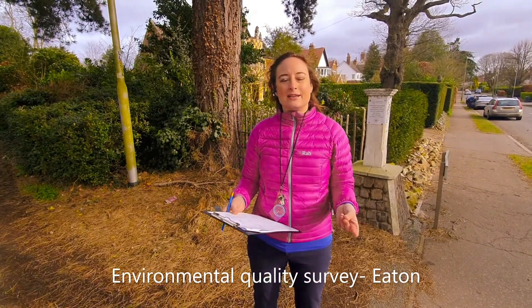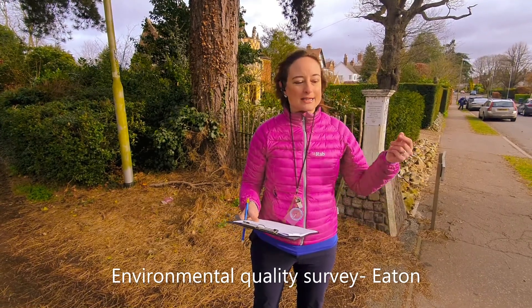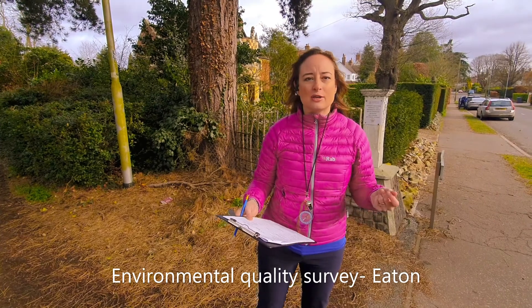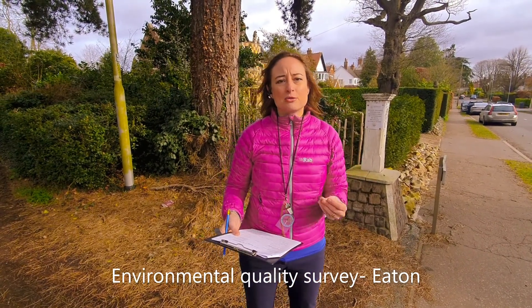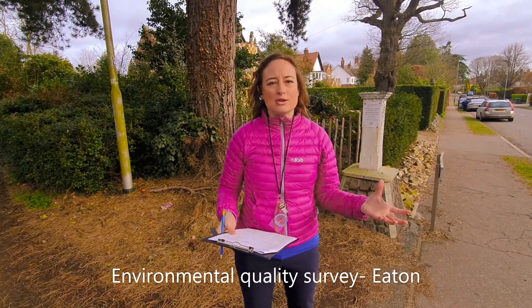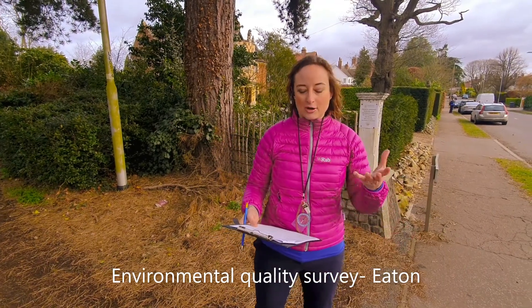So today I'm in Eton in Norwich and we're going to have a go and do some field work which compares Eton with Mile Cross. We're going to do something called an environmental quality survey, which makes a judgment as to how good the environment is in two areas, and I'm going to do this with you via video.